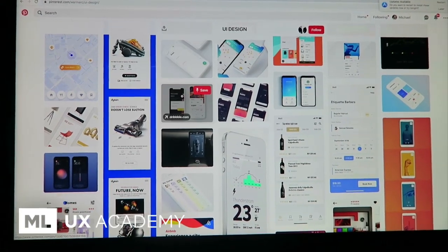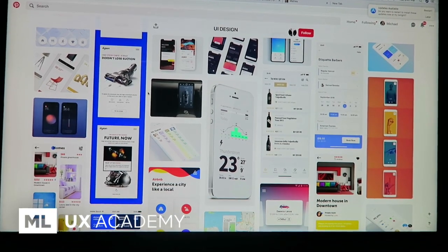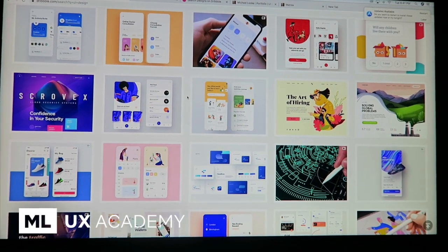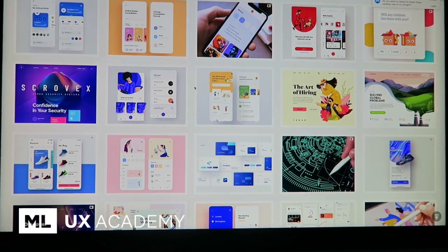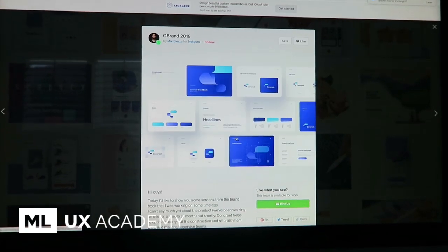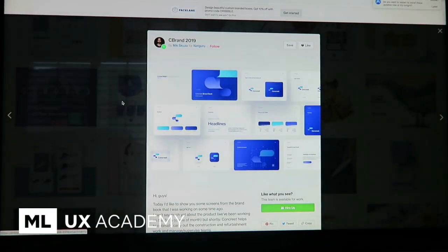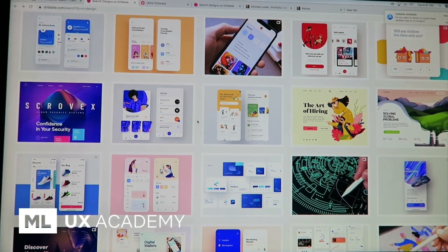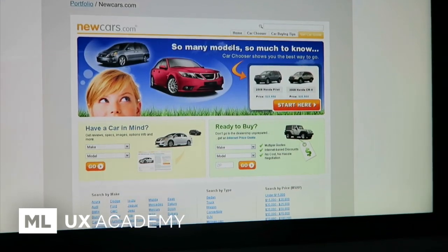A lot of the trends today are pretty consistent across the board. You see a lot of white space, a lot of vibrant colors, a lot of cartoony illustrations and things like that. You also see a lot of soft drop shadows and a lot of rounded corners. These are trends I've noticed over the last couple of years, and they will carry over into 2020.